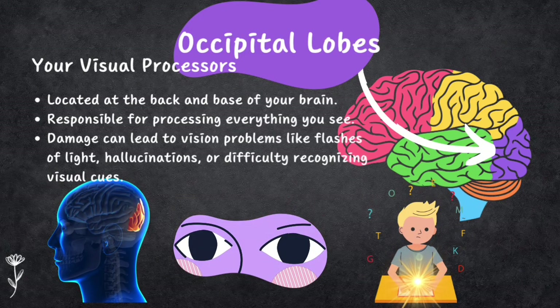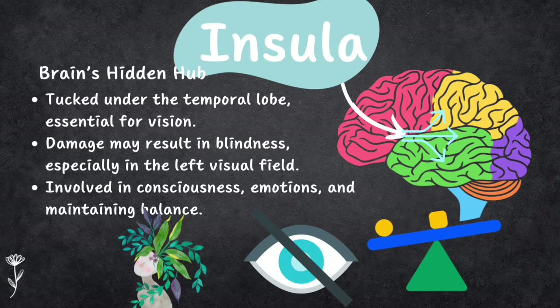The occipital lobes are at the back and base of the brain and handle everything you see — they are your visual processing centers. Damage here can cause vision problems like seeing flashes of light, hallucinations, or not recognizing visual things. The insula is a hidden lobe under the temporal lobe, vital for vision. Damage, especially on the right side, might cause blindness in the left visual field. People with cortical blindness can't perceive patterns or images. The insula also plays roles in consciousness, emotions, and bodily balance — it's the brain's emotional and sensory hub.